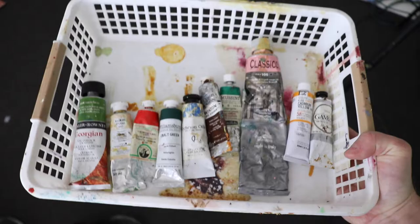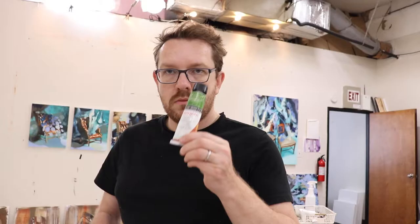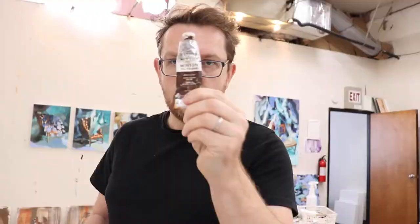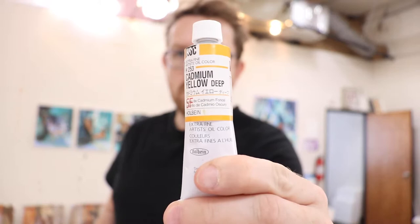Now these are the oil paint brands I use in the studio, in no particular order: Georgian, Lucas Studio, Old Holland, Williamsburg, Richardson Oils, Winsor & Newton, Mussigny, Classico, Holbein, Gamblin.